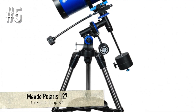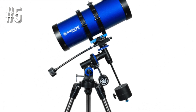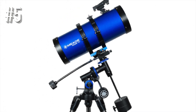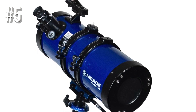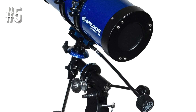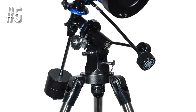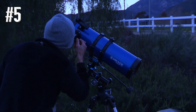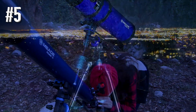Number 5: Meade Polaris 127. Meade is a well-regarded telescope manufacturer, and along with Celestron, they probably have the best instruments at the budget end of the spectrum. But when it comes to these cheaper telescopes, the instruments can deliver mediocre results in some cases. However, if you're looking for a good beginning telescope, the Polaris 127 can deliver acceptable results.